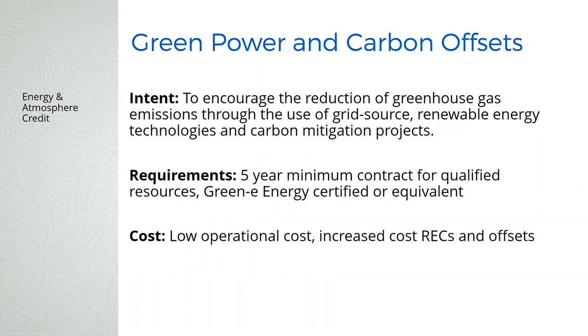There's always been a green power credit, but now there's green power and carbon offsets with two different pathways. One requirement for any LEED building is that when you sign up, the owner promises to provide five years of energy use data to USGBC so they can see how effective their program is. For the green power and carbon offsets credit specifically, it used to be a two-year requirement — now it's a five-year requirement.